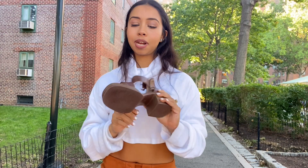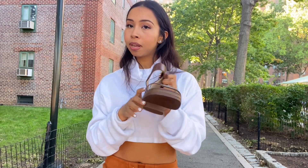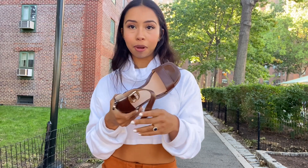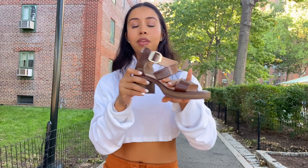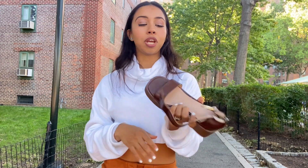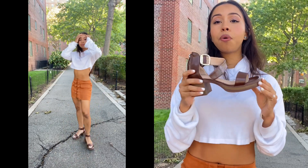I can't recommend these enough. I have taken these on walks to go places and I haven't had to take them off. A lot of times when I wear other shoes, I'll take an extra pair in my bag in case I have to change. Every time I wear these, I haven't had to because they're so comfortable.